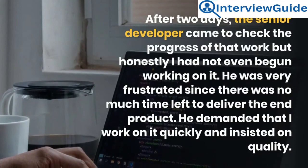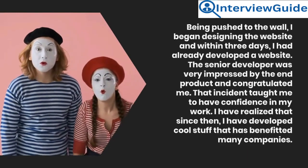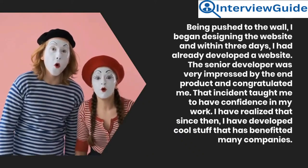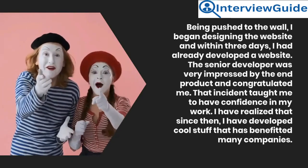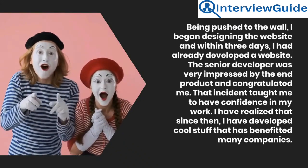He demanded that I work on it quickly and insisted on quality. Being pushed to the wall, I began designing the website, and within three days I had already developed a website. The senior developer was very impressed by the end product and congratulated me. That incident taught me to have confidence in my work. I have realized that since then, I have developed cool stuff that has benefited many companies.